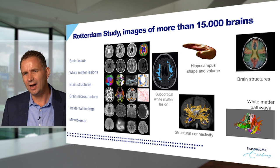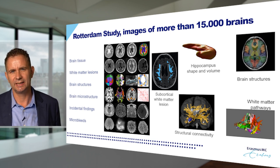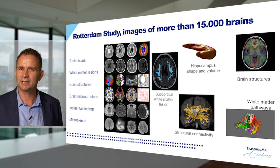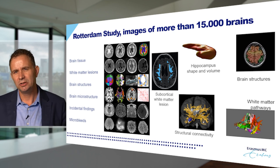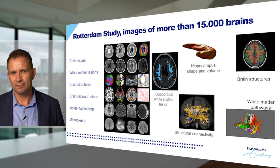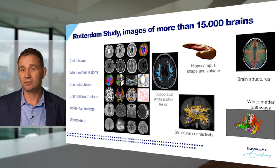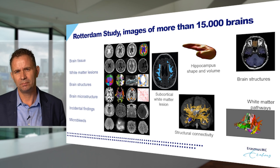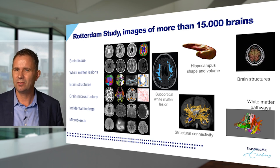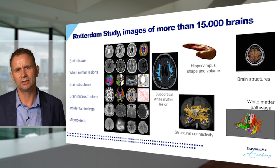This has turned my group's work in the Rotterdam Study into a kind of data science factory, in which we extract a lot of information from participants' brains to understand the relationship between image data and relevant clinical outcomes. For this, we use advanced artificial intelligence. We extract many aspects of the brain fully automatically — for example, brain tissues such as white matter and gray matter. We look at the presence and location of white matter lesions, their effect on cognition, and how different regions in the brain communicate.